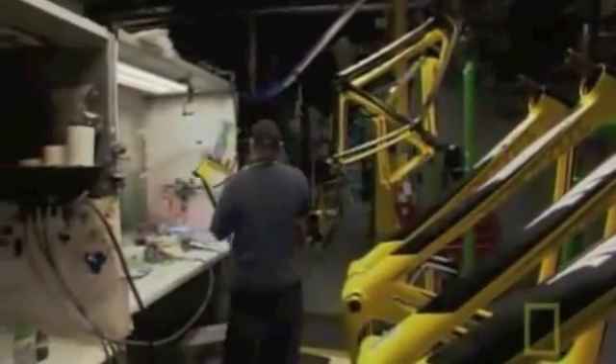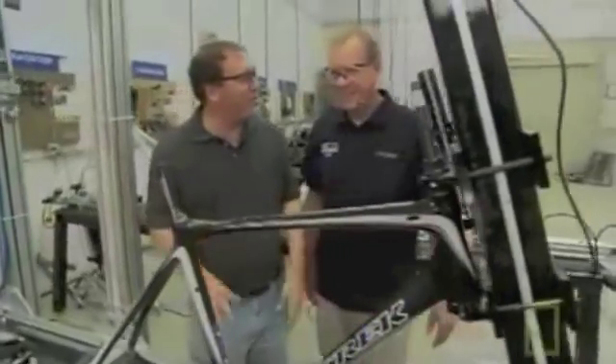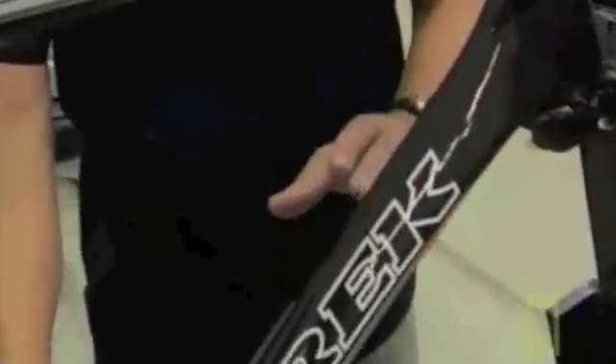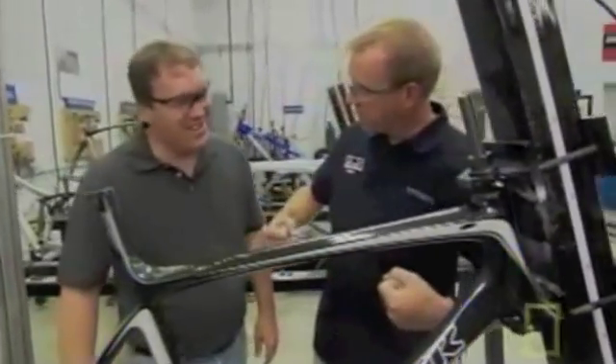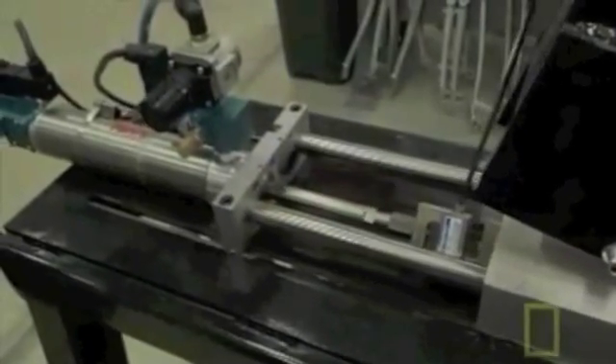When engineers first designed the Madone frame, they put it through one additional step: the stress test. Welcome to our little shop of horrors — this is one of our low cycle fatigue tests. A pneumatic cylinder is basically driving the frame into a brick wall and then trying to pull the frame apart. How many times can you do this before the frame fails?